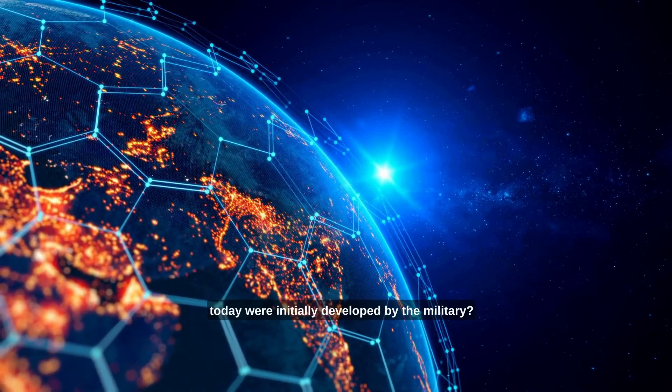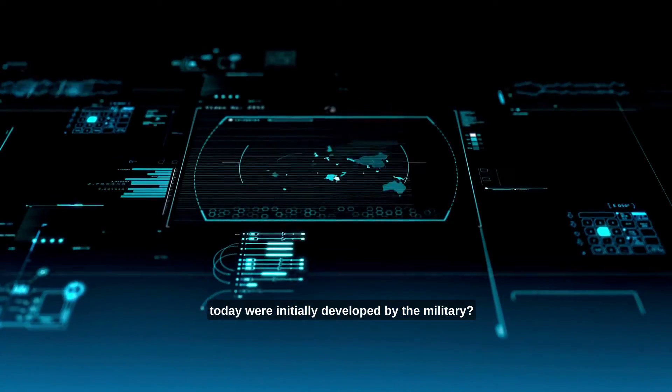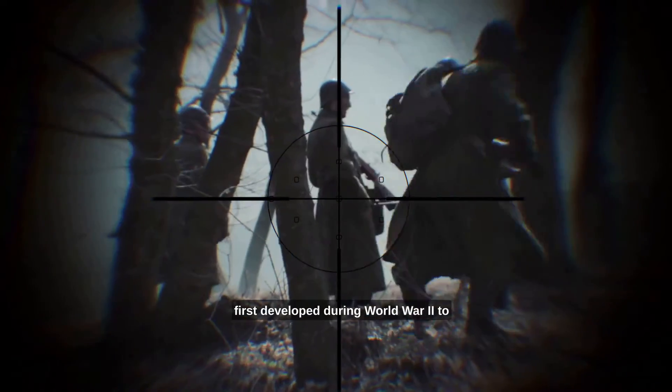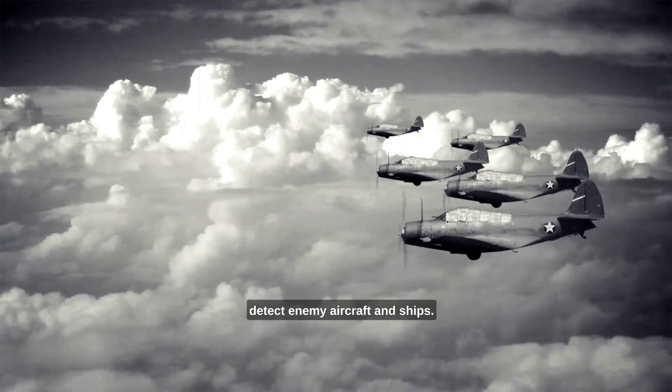Did you know that many technologies we use today were initially developed by the military? One such technology is radar, which was first developed during World War II to detect enemy aircraft and ships.